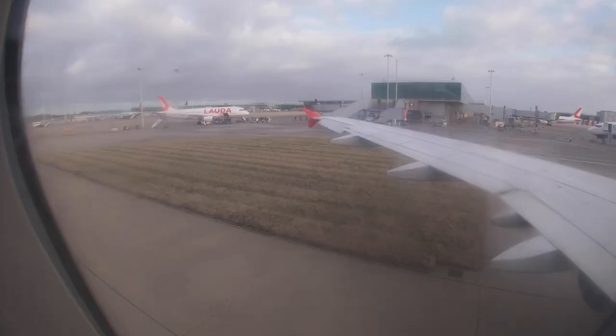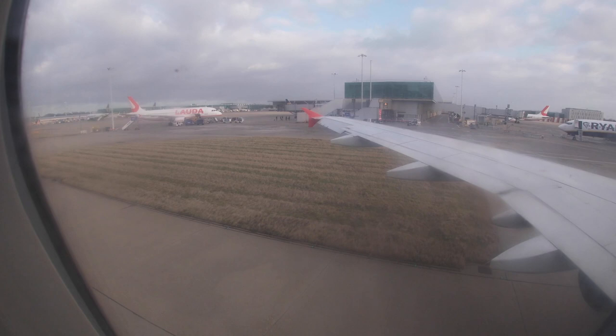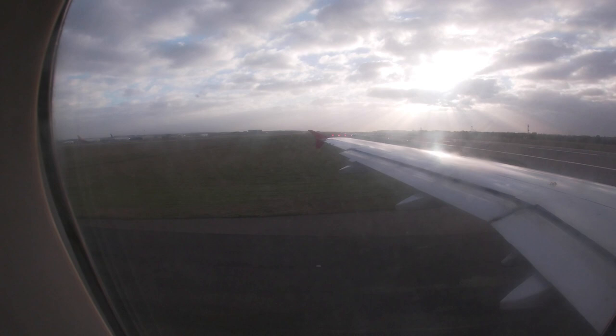We were a bit delayed because they had to refuel the aircraft, but a bit later pushback has already started and we are ready to depart. The flight time for today is exactly 2 hours and 32 minutes.